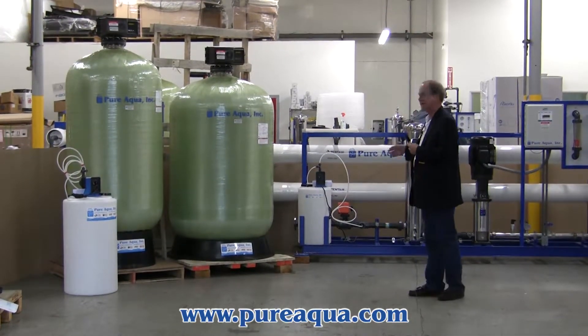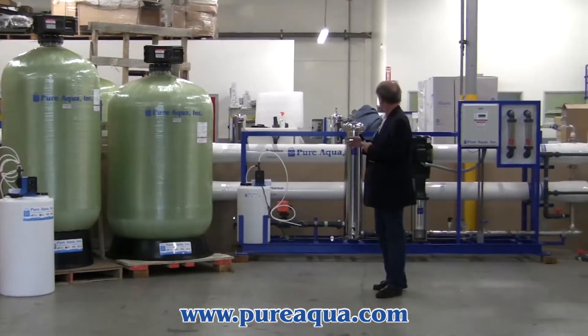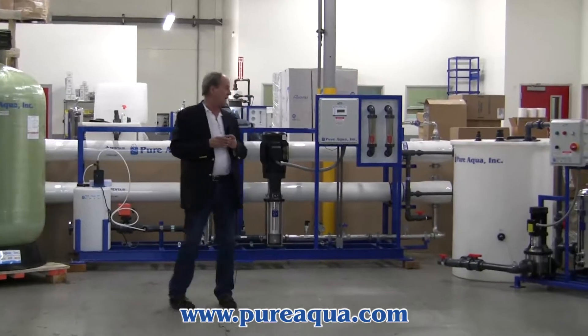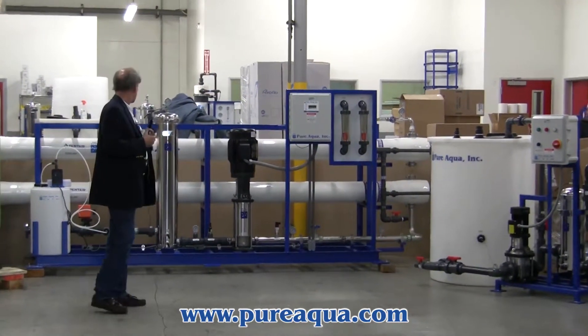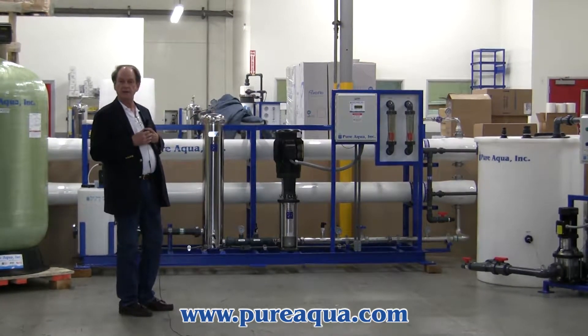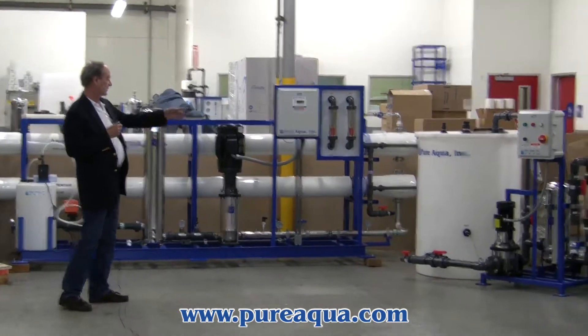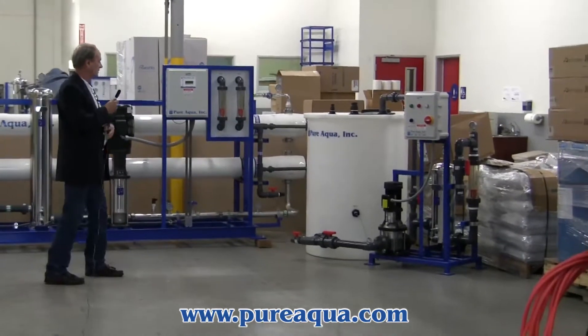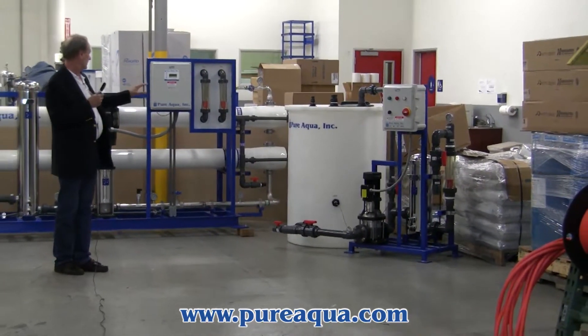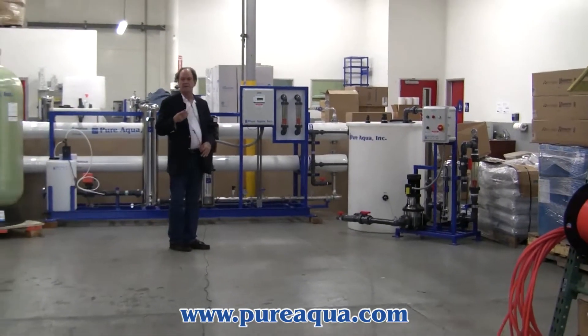Next we have anti-scalant injection followed by reverse osmosis. This particular system has 8 inch by 40 inch membrane elements and is designed to produce up to 57,000 gallons per day. Also included in the shipment is a CIP system that will clean the membrane elements in place as needed.